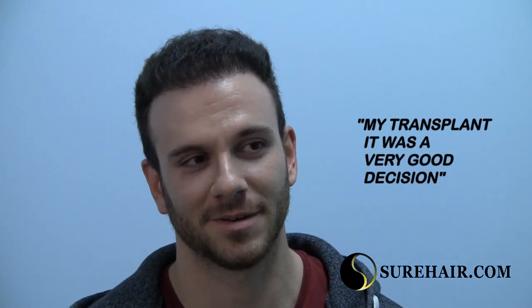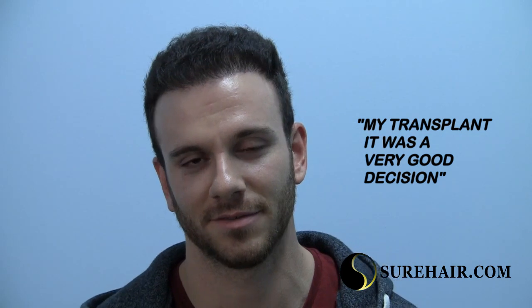Are you glad you did the transplant? Yeah, I think I made the right decision. Do you feel your life has changed in terms of social life, work life? Yeah, I feel better. I was thinking about it a little bit before, here and there, and now I feel pretty good.